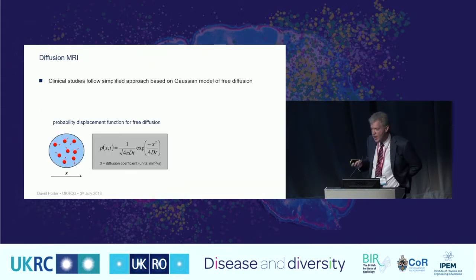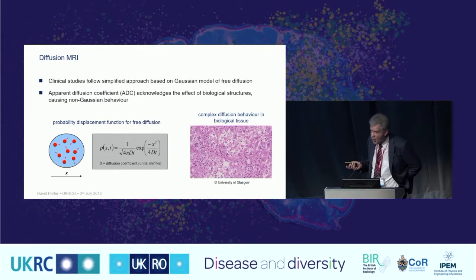Just a quick summary of diffusion MRI to put the work into context. We're familiar with the idea of free diffusion and a Gaussian model to describe particle displacement. As we move into biological tissue, things are much more complicated, so we introduce the concept of an apparent diffusion coefficient — we assume it's still free diffusion, knowing it isn't. There are interesting developments in processing the data differently to uncover microstructure.